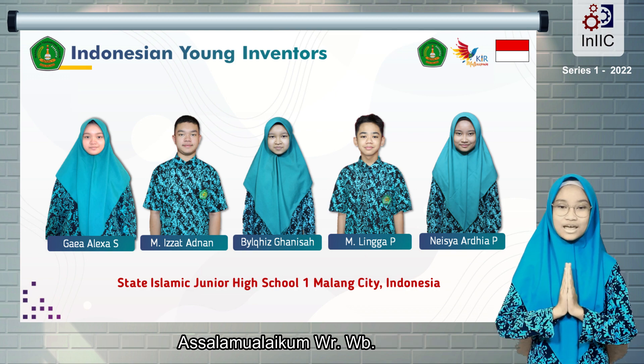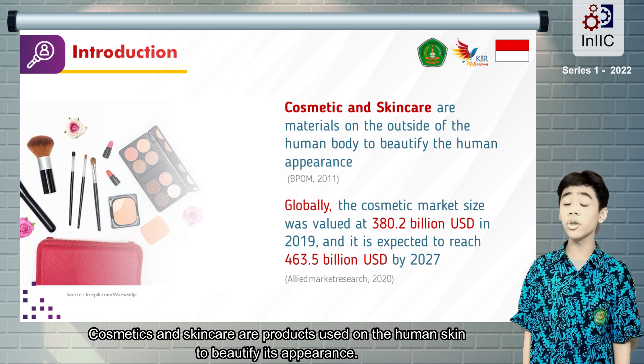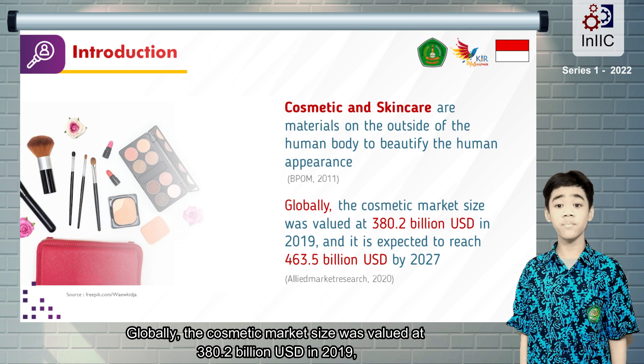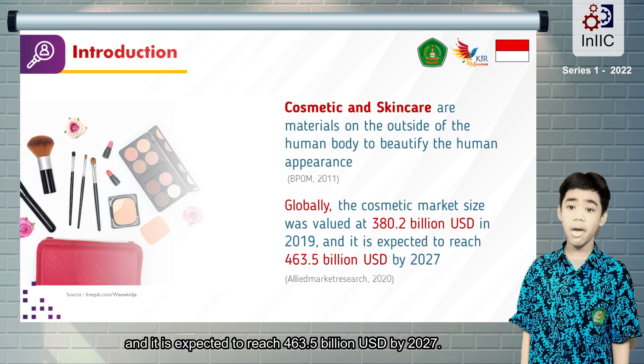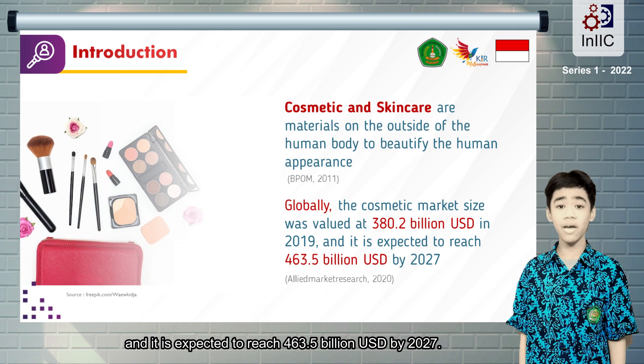Assalamualaikum warahmatullahi wabarakatuh. Cosmetics and skincare are products used on the human skin to beautify its appearance. Globally, the cosmetic market size was valued at 280 billion USD in 2019, and it is expected to reach 463 billion USD by 2027.